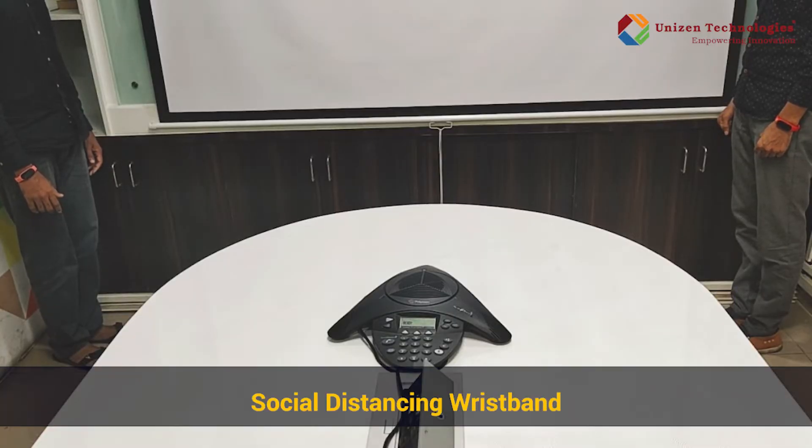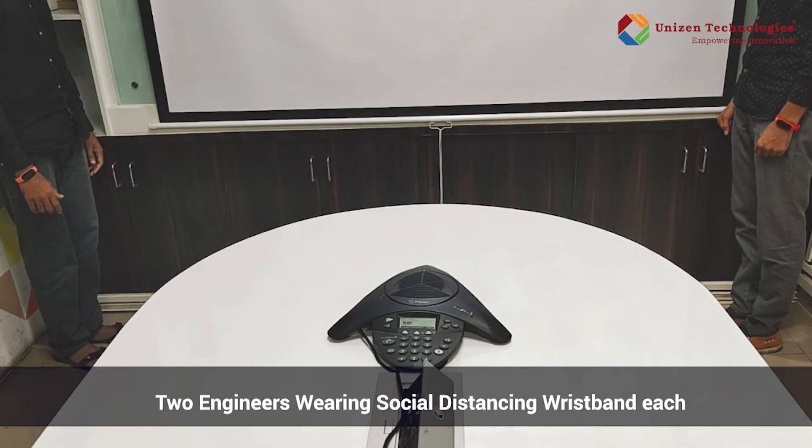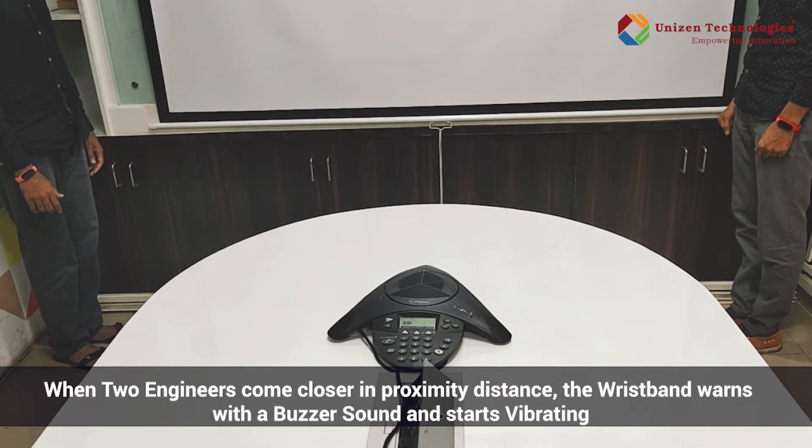Hi guys, you're watching Unison Technologies Channel. Today I'm going to present you the social distance band. We have two engineers who are wearing the social distance band. When they come closer to a proximity distance of a meter or two, the wristband starts vibrating and also gives a buzz sound. So let's quickly start with a demo.